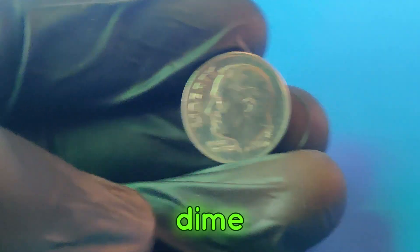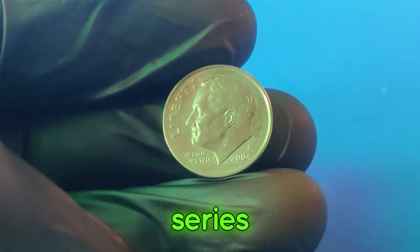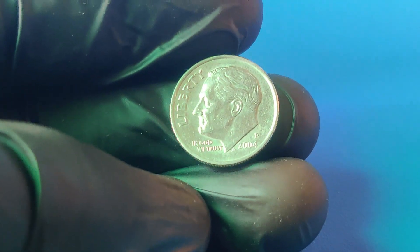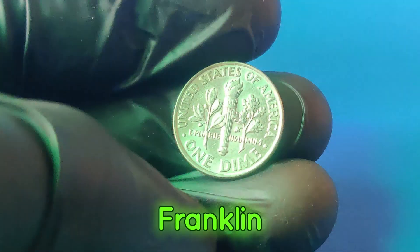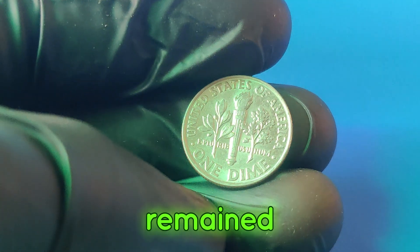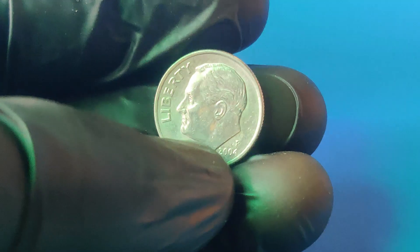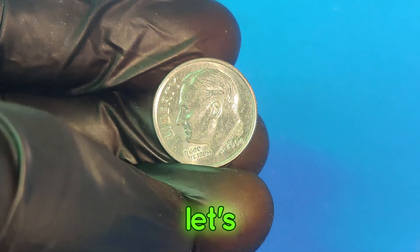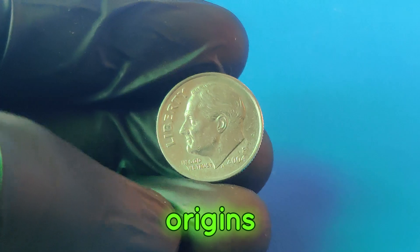The 2004p dime, part of the Roosevelt dime series, was minted in Philadelphia, marked by the P-Mint mark. Introduced in 1946 to honor President Franklin D. Roosevelt, the design has remained largely unchanged. But what makes the 2004p so special? Let's take a trip back to understand its origins and significance.